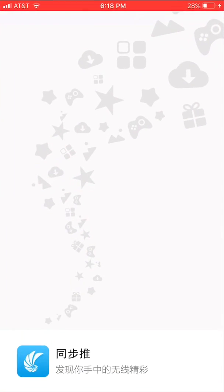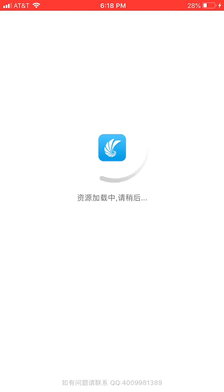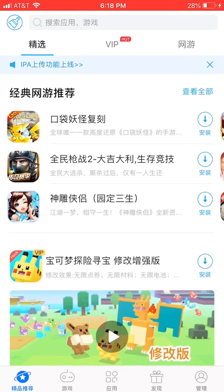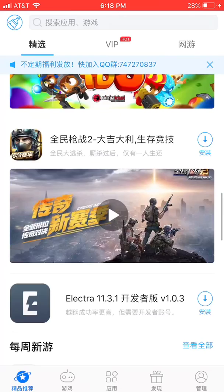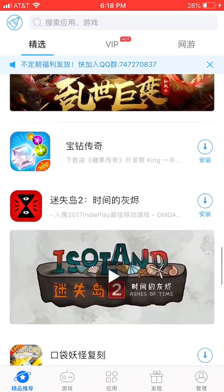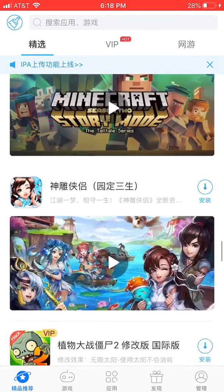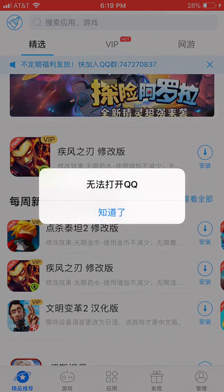Number nine, we have an app called TongBoo — I'll leave the links to download these apps in the description. This app allows you to download paid apps for free and all kinds of stuff. It's not the best app, that's why I put it at number nine, because you need VIP to download most of the apps.